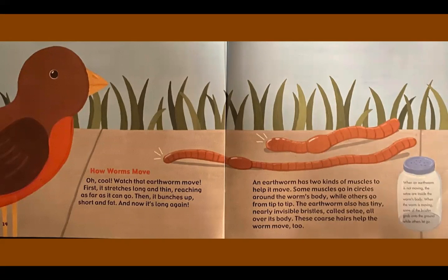The earthworm also has tiny, nearly invisible bristles called setae all over its body. These coarse hairs help the worm move too. When an earthworm is not moving, the setae are inside the worm's body. When the worm is moving, some of the bristles grab onto the ground while others let go.